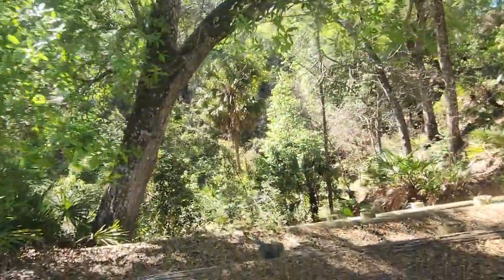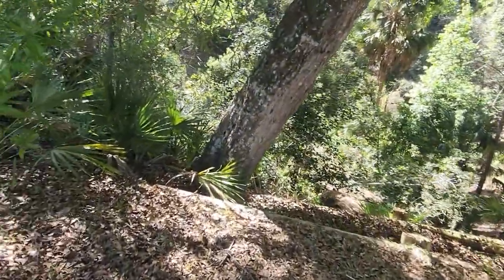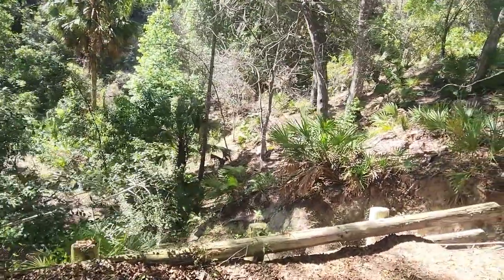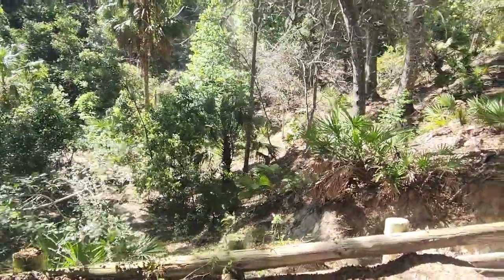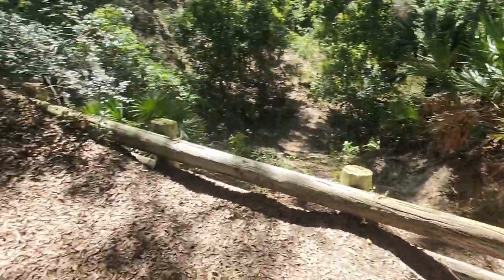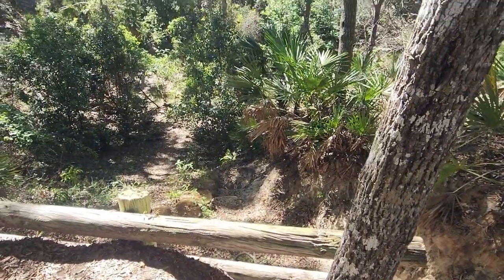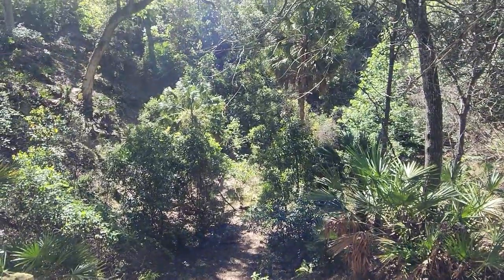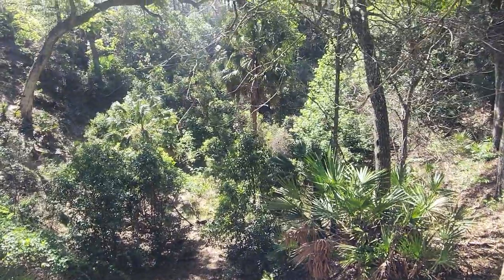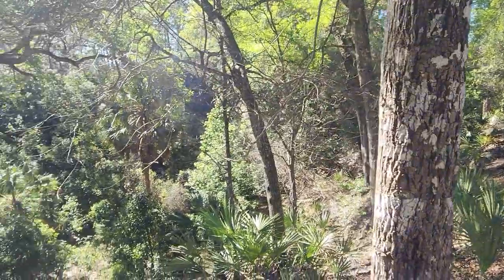I couldn't believe my memory was so good — this is that sinkhole I was telling you about. Isn't this cool? They've got this little viewing area where you can hike around. I'll get to the second level. I'm surprised they don't have a fence so people don't fall. Look what it would take to get down to that level. Looks like people have climbed down there — if you were a young kid that'd be a fun adventure. That's a huge sinkhole — really neat.